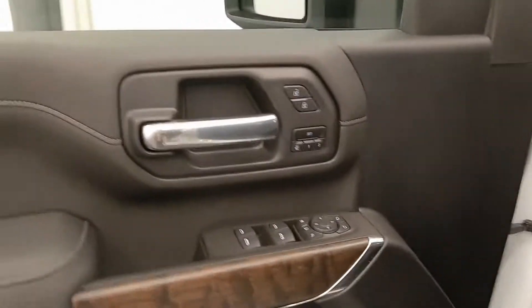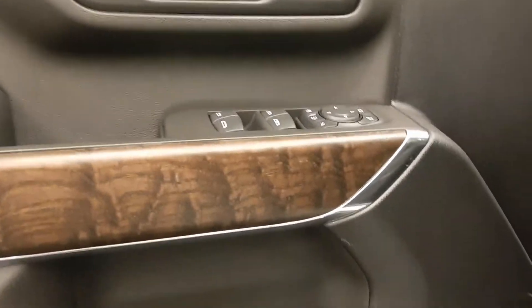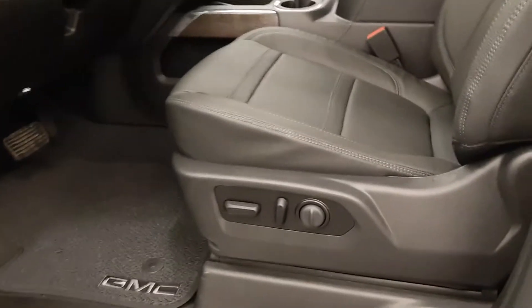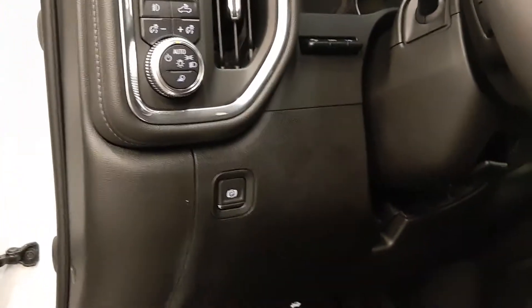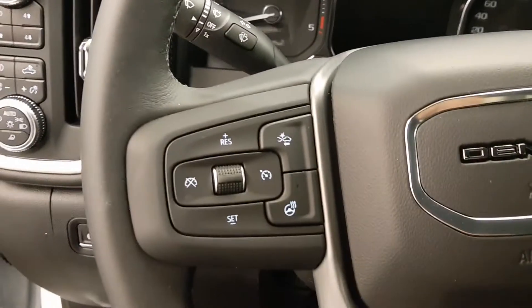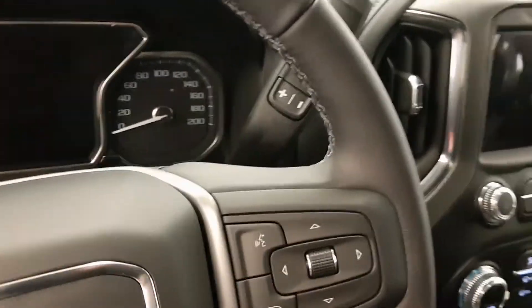Features include smart key access, blind spot assist mirrors, power windows, locks and mirrors, memory seats, power folding mirrors, and a premium audio system. We also have wood grain trim, power seats with lumbar support, leather wrapped upholstery, sunroof, four-wheel drive controls, trailer brake, heads up display, electronic park brake, cruise control, forward collision detection, heated steering wheel, and hands-free communication and audio controls.